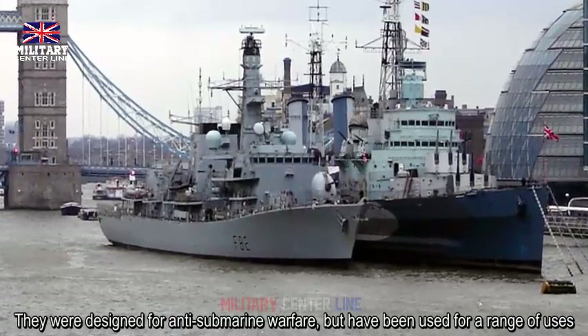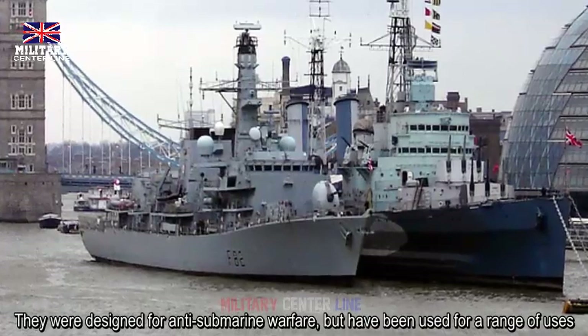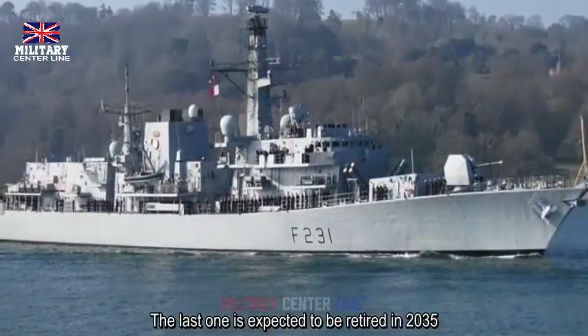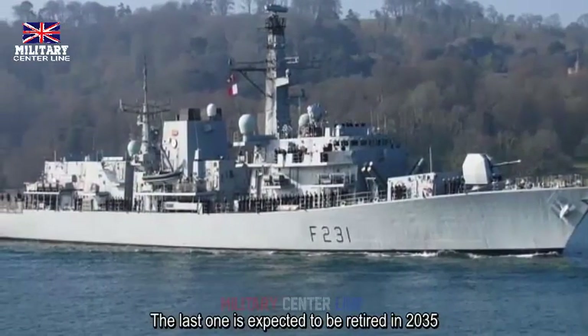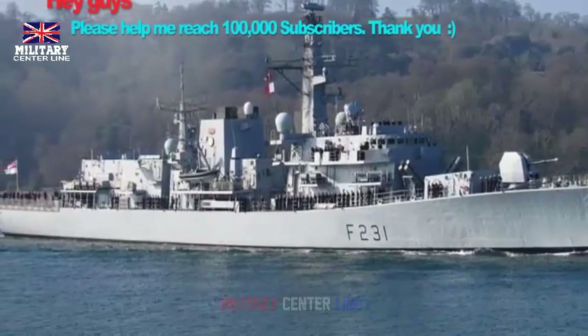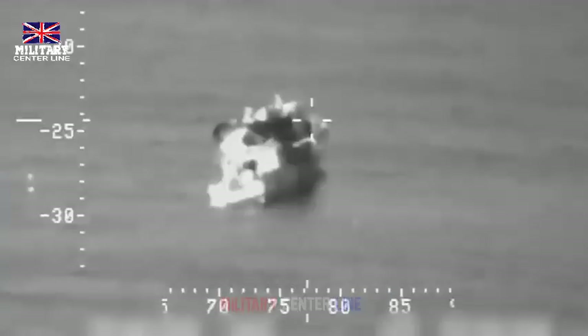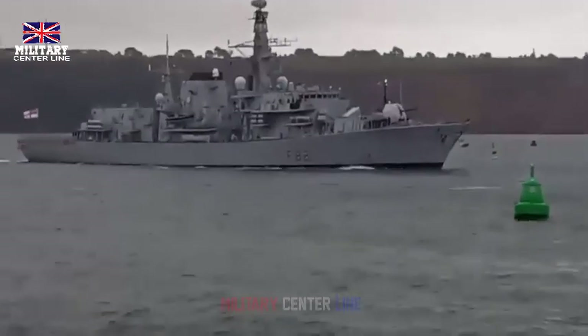Look at the British Type 23 frigate HMS Somerset sporting its new Naval Strike Missile anti-ship cruise missile armament, which has emerged today. Somerset is the first of a total of 11 Royal Navy warships — a mix of Type 23 frigates and Type 45 destroyers — that are set to receive these more modern weapons as a replacement for their aging Harpoon anti-ship cruise missiles.